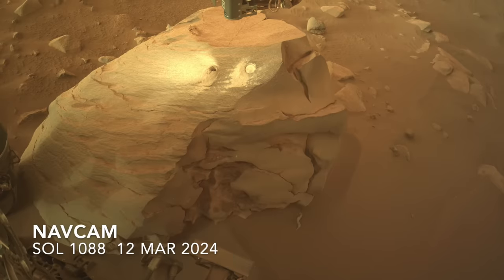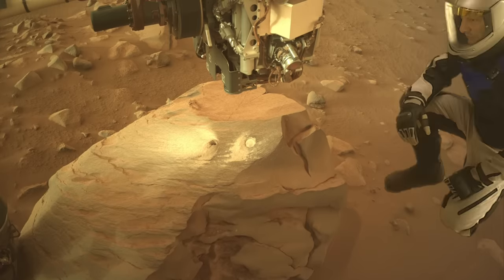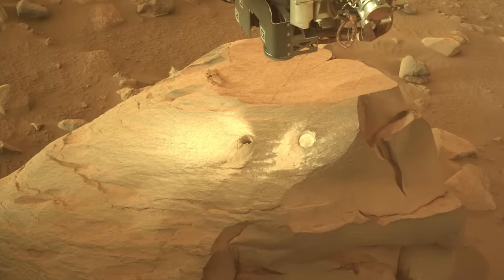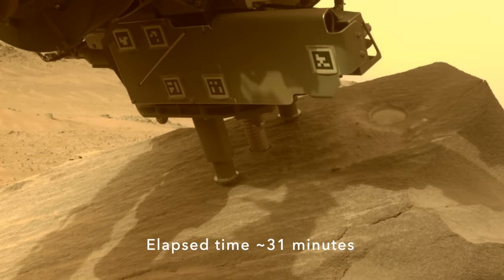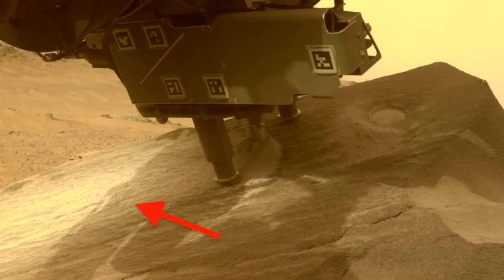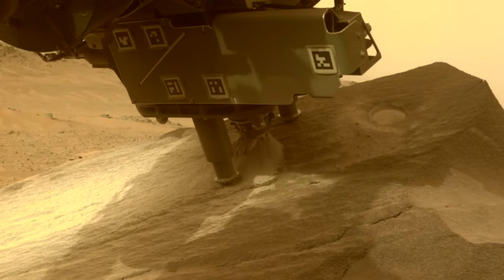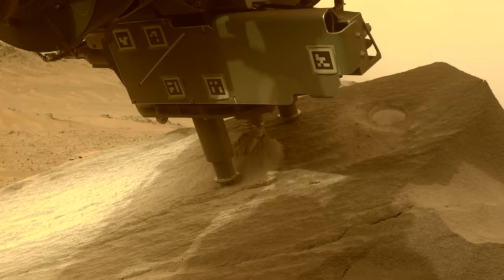This week, Perseverance completed the collection of its latest rock sample, number 24. Here's MarsGuy for scale — this is the same boulder with the weird little spheres presented in the previous episode. The coring operation executed without any problems. The big drill combines rotary and percussive action to core into the rock, generating a pile of tailings that scattered across the surface, probably assisted by gusts of wind. Let's hope that the sample actually makes it back to Earth someday.